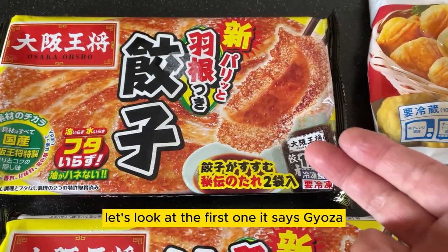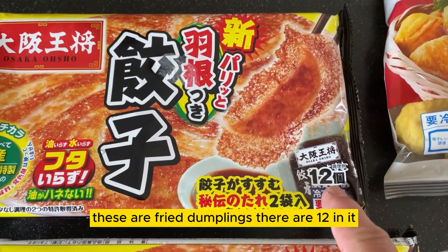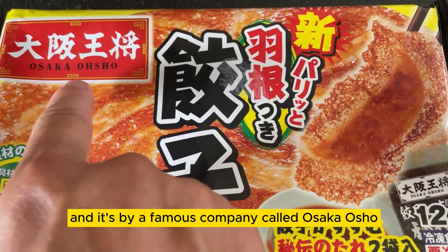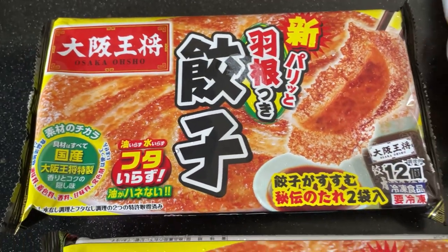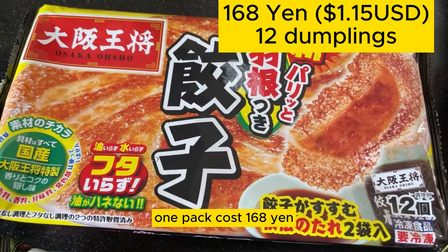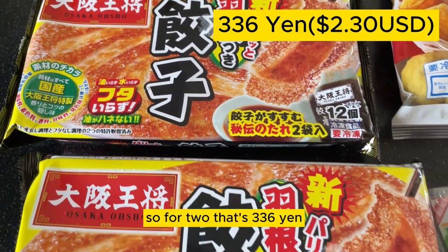Let's look at the first one. It says gyoza — these are fried dumplings. There are 12 in it and it's by a famous company called Osaka Oshio. I bought two of these. One pack costs 168 yen, so for two that's 336 yen.